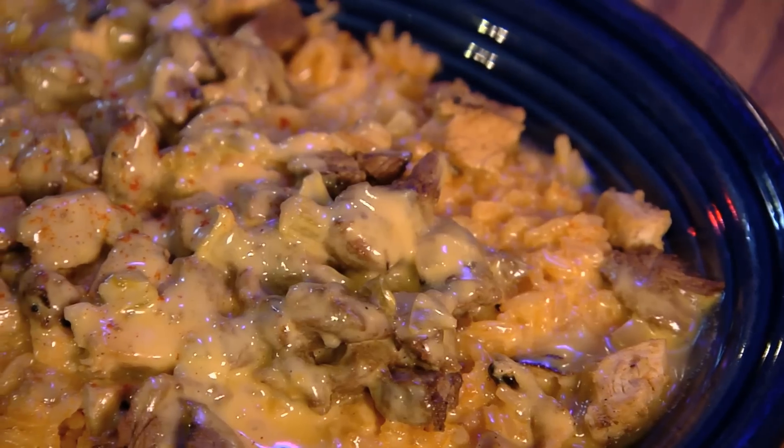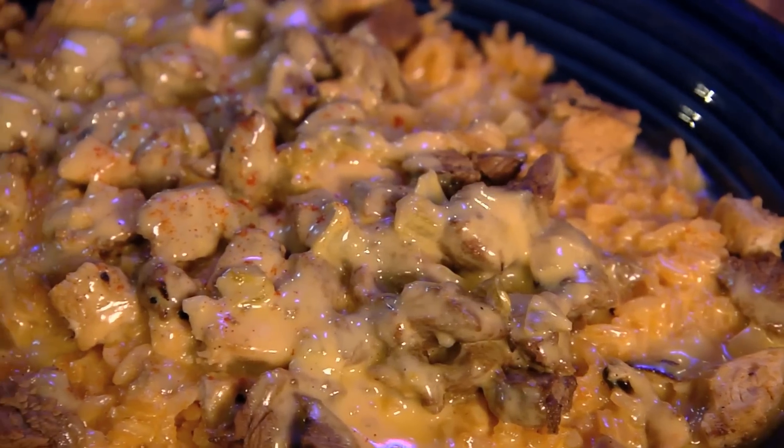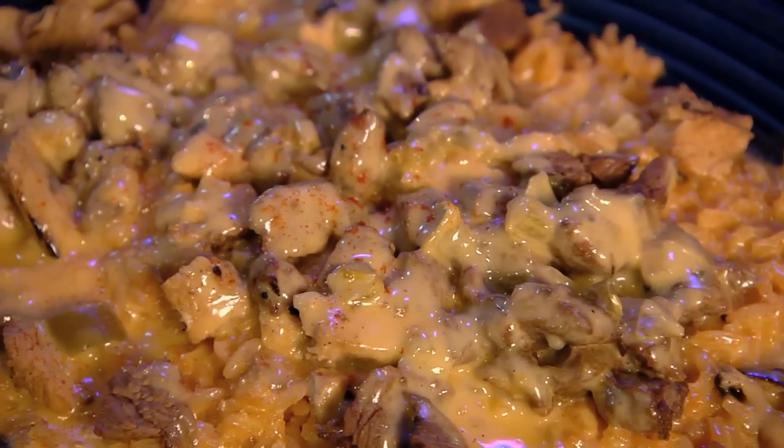I've grown up here and I've come here since I was a little girl. I think all of us down here like Tex-Mex. This is good stuff. The firemen would come in and order a plate, and it wasn't on the menu — they kind of made it up — and then it became so popular that we had to put it on the menu. And so it's called the Fireman's Special.